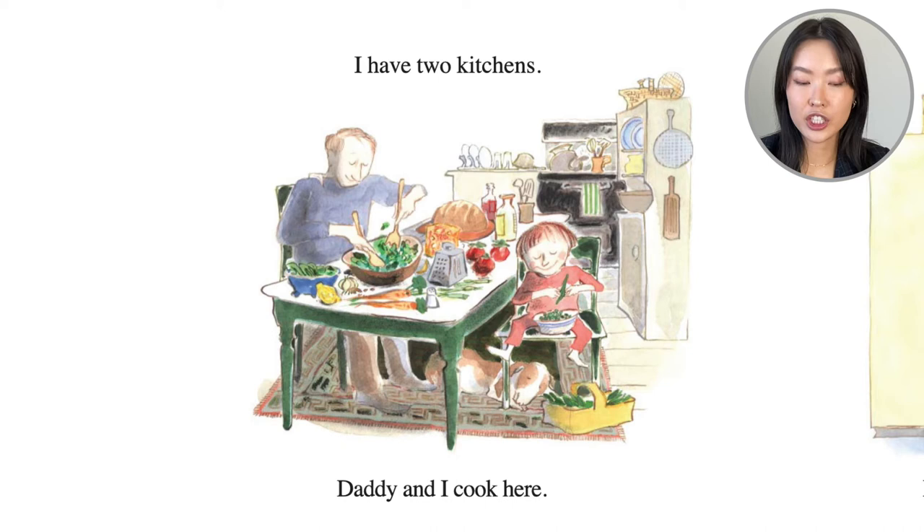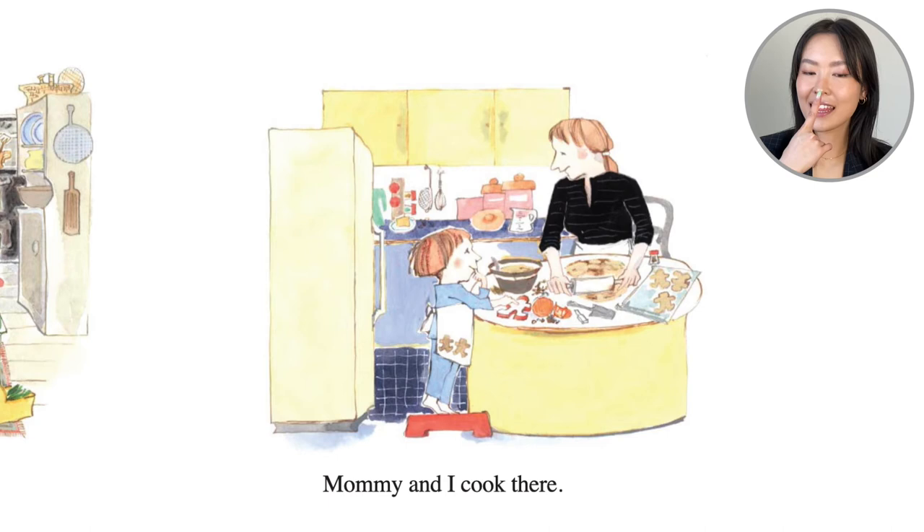I have two kitchens. Daddy and I cook here — the dad is mixing some salad and it looks like they have some carrots. Mommy and I cook here — Alex is licking the mixing bowl. Mom is rolling out the dough with the cookie cutter and it looks like they're making maybe gingerbread men.